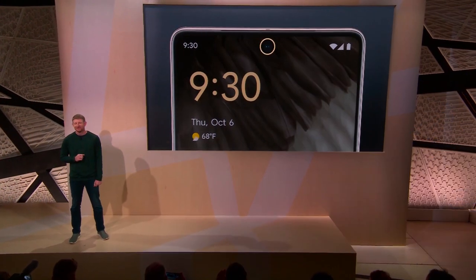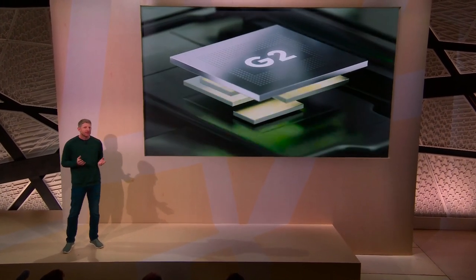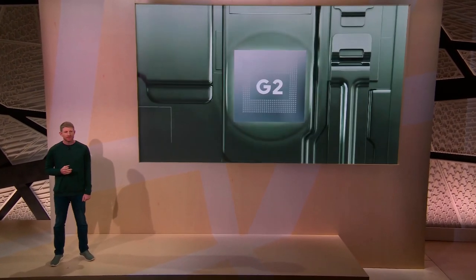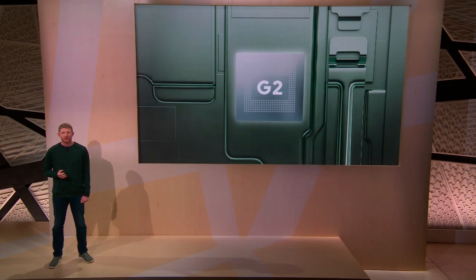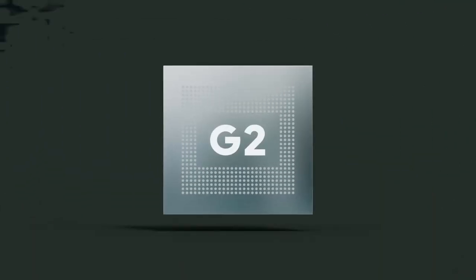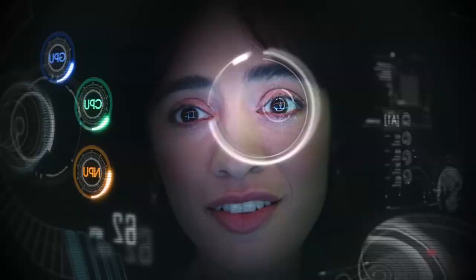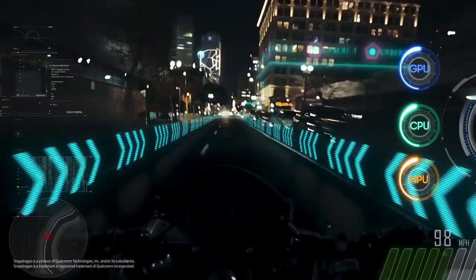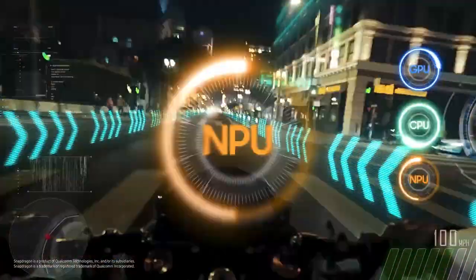If you call yourself a gamer, going with the Galaxy S23 Ultra right away makes a lot of sense. We're not writing off the Tensor G3, but based on past trends with the original Tensor and Tensor G2, gaming hasn't been a large focus for Google, and there's nothing to indicate this is changing in 2023. The Galaxy S23 Ultra already performs well in gaming, so you can safely pick the Samsung phone for your daily Fortnite needs.